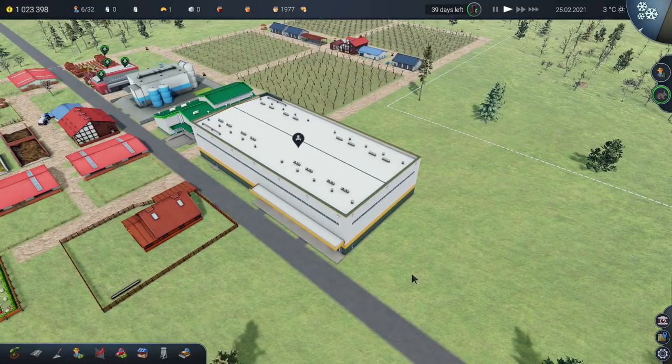Hello lovely people! Welcome to the Geek of a Day. I am Pend and it is time for a little bit more Farm Manager.